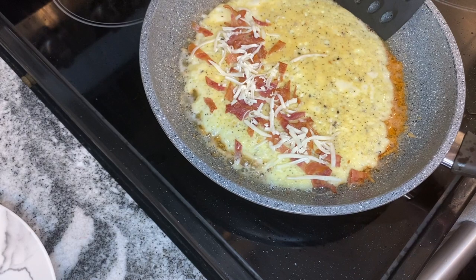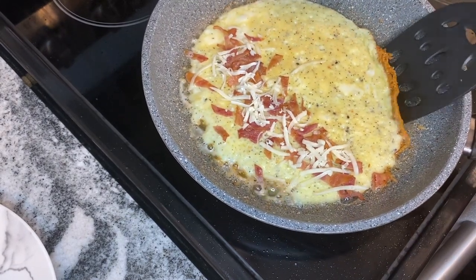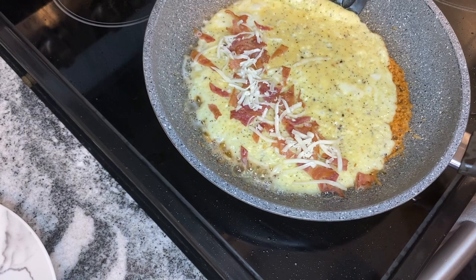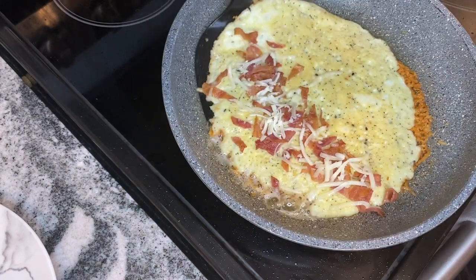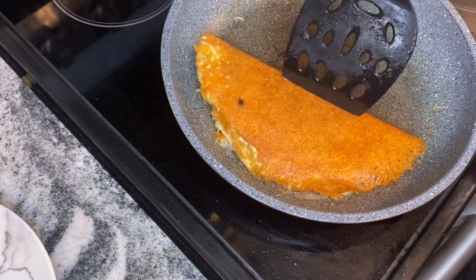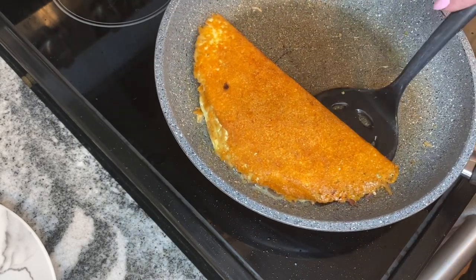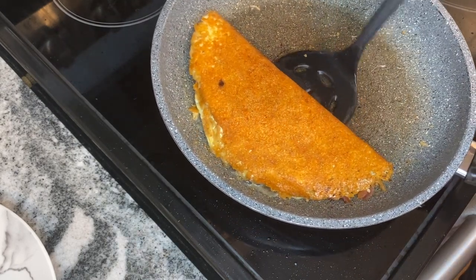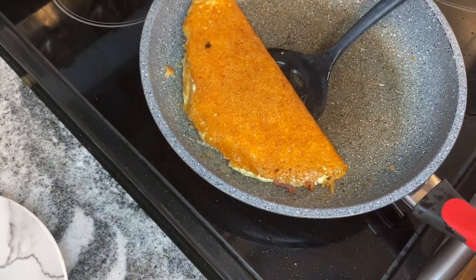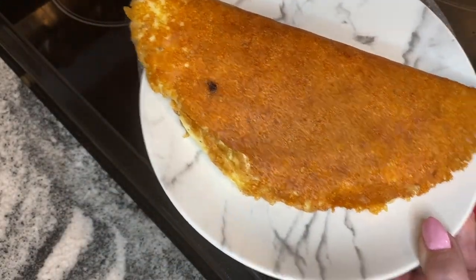Now let's flip it over — this is the interesting part. Oh okay, it's holding! It's just going to be a little bit of work to make sure that you don't break it. I'm going to take it apart carefully — there we go — and now we're going to fold it over. Oh, look at that — a nice crispy shell! That is done perfect. Let's plate that up. Wow, I'm actually surprised that worked.